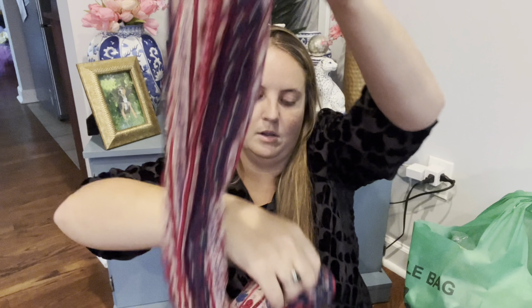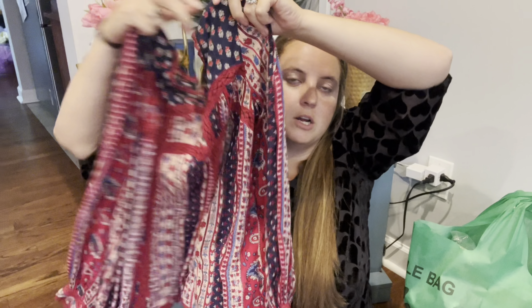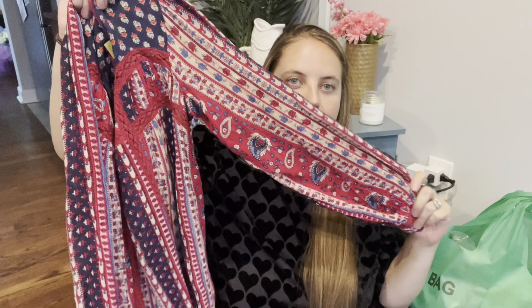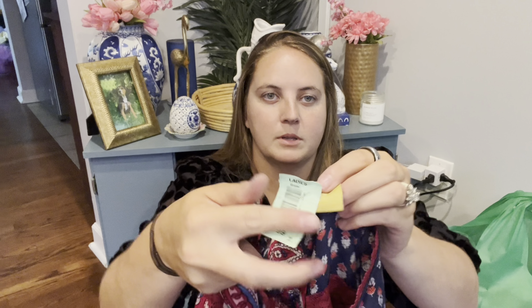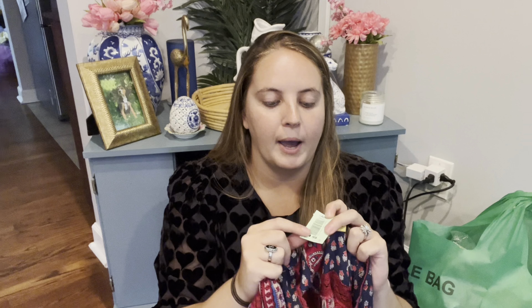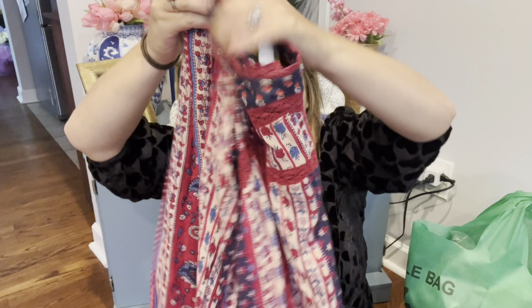So this one is a Maeve by Anthropologie shirt. It kind of reminds me of like a bandana print, more of a blouse style. It is a slightly older one — the tag's blocking it so you can't see, but it doesn't say Anthropologie on the tag. I mostly bought this because green was 75% off today, so it was originally $15 and I paid around $4, which I was happy to pay for an Anthro shirt.